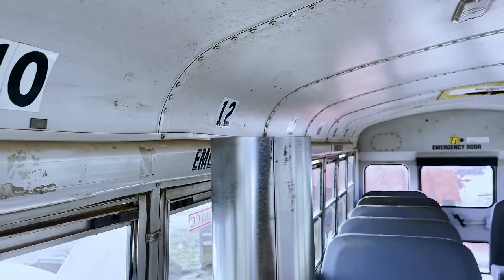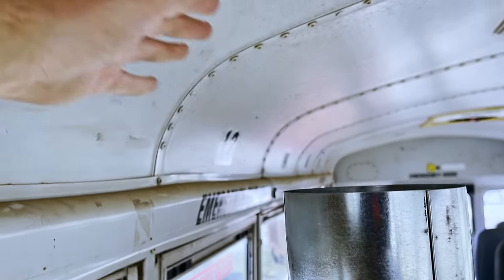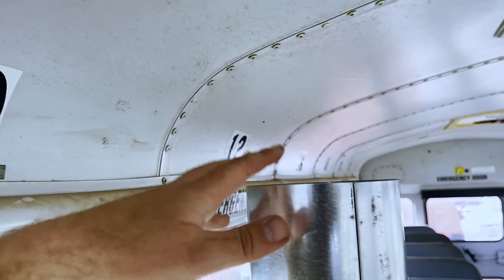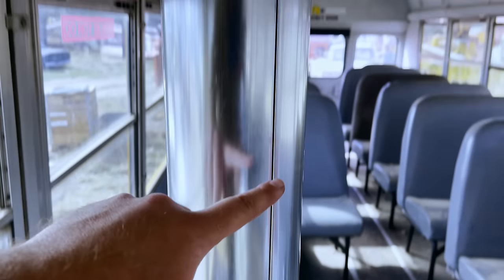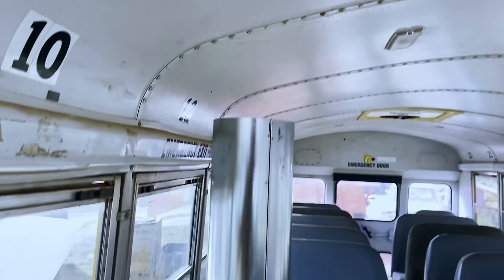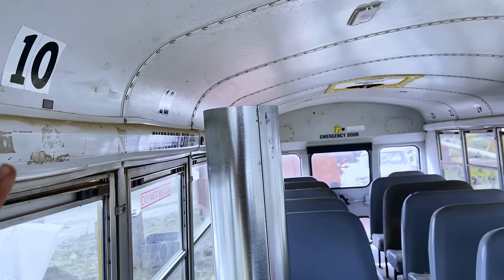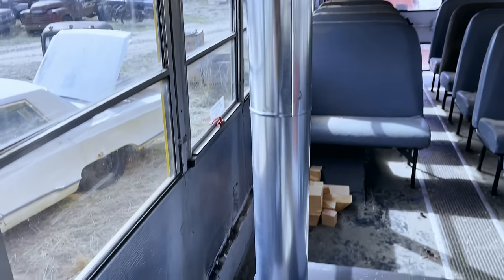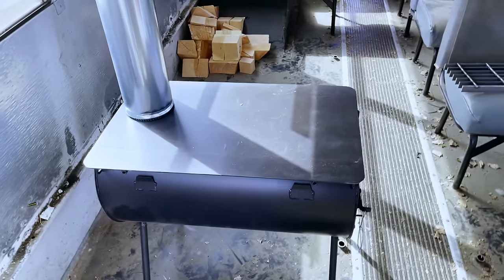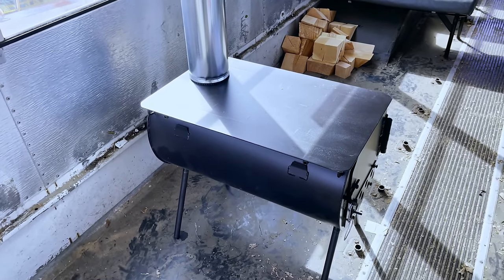I need a double wall pipe that goes from here all the way up, clears the ceiling, and then it's fine outside. To do that I'm going to need about a four-footer with no seams - just one solid piece. That would be perfect if I could get it, I just haven't been able to yet. I'll get it eventually. By the time I get this going I probably won't need heat anymore - I'll probably need air conditioning - but that's okay, I'll have it for next year.